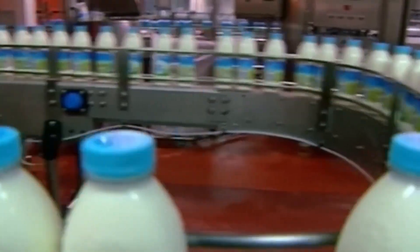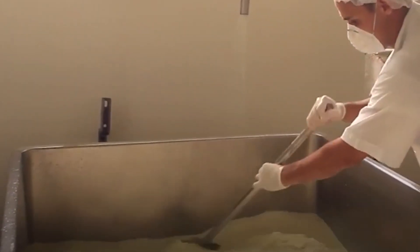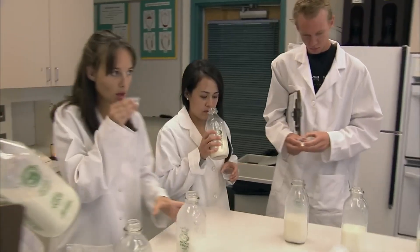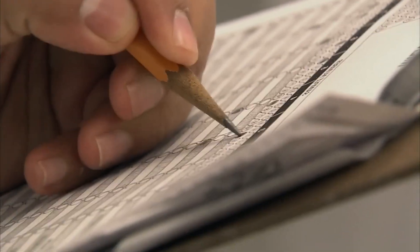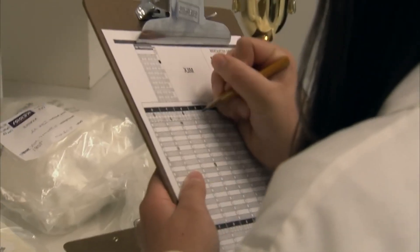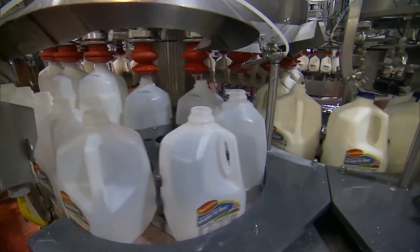Before our condensed milk can be packaged and sent out to stores, it undergoes a rigorous quality control process. Here at the factory, quality is not just a buzzword — it's a commitment. Samples of the condensed milk are taken at various stages of production and sent to the lab for testing. Technicians check everything from sugar concentration and viscosity to taste and aroma. Only when the condensed milk passes all these tests does it move on to the packaging line.